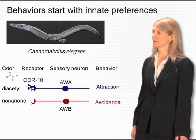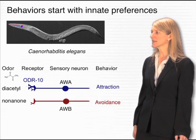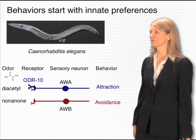C. elegans, which is just a millimeter long, detects many different odors, and it responds to them showing innate preferences for different odors.